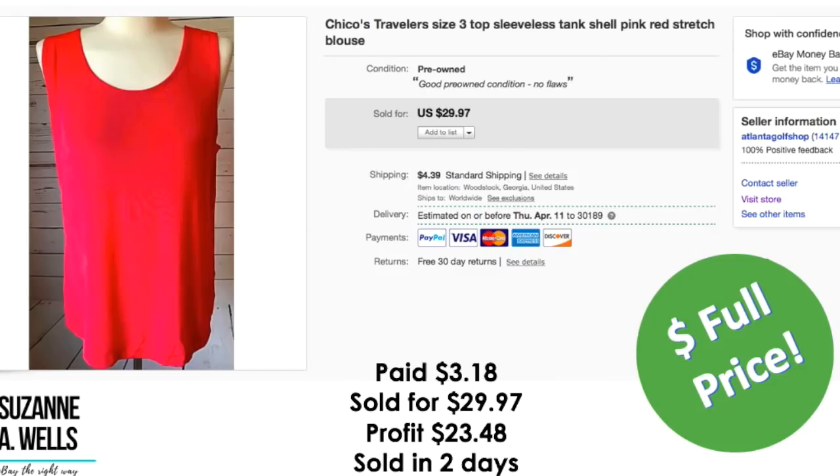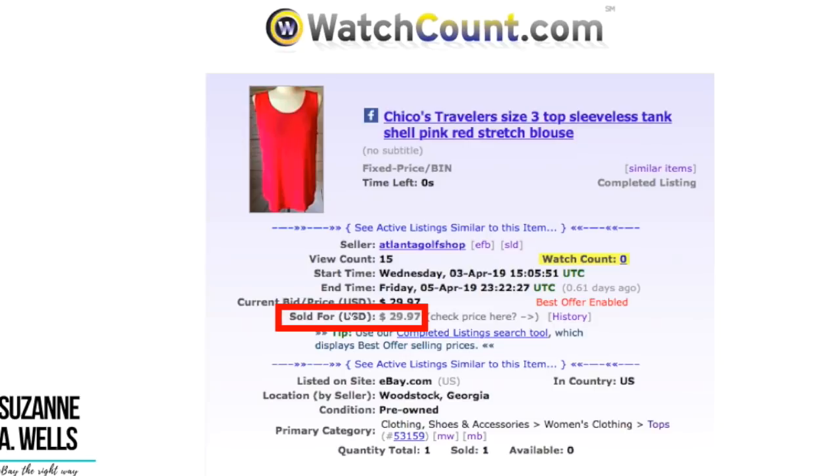Another Chico's item — $3.18. It sold for $29.97 at full price. I think because of the color — a little unusual to have that really bright color. Profit was $23.48. It sold in two days with 15 views and no watchers.